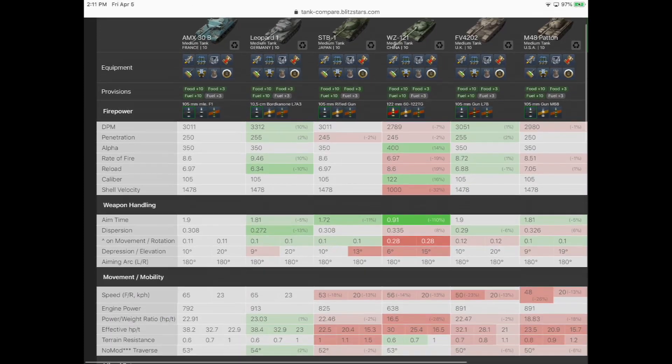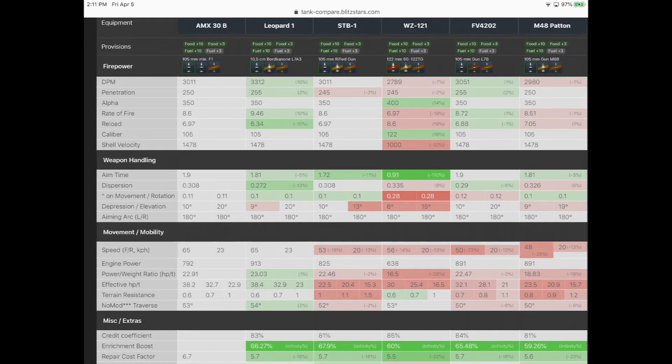We start getting some differences when we get into weapon handling — and keep in mind this is without any equipment, so we can certainly make these a lot better. Aim time is 1.9, dispersion 0.308, so a little not as good as the Leopard as far as gun handling goes. It does have negative 10 degrees of gun depression, so keep that in mind when we start talking about the armor.